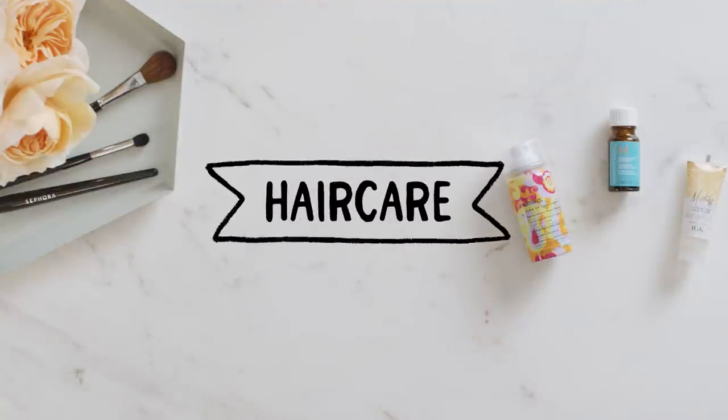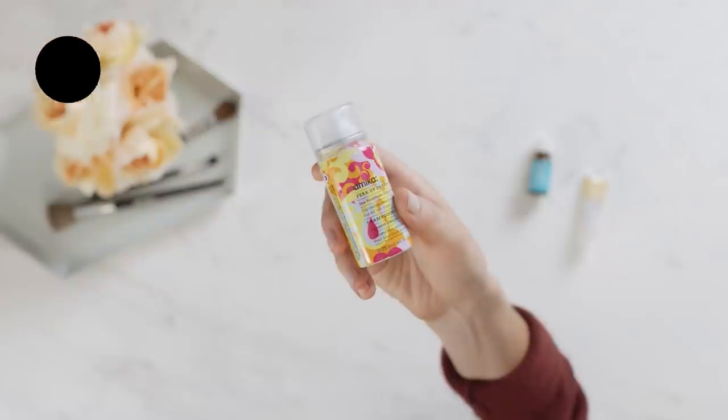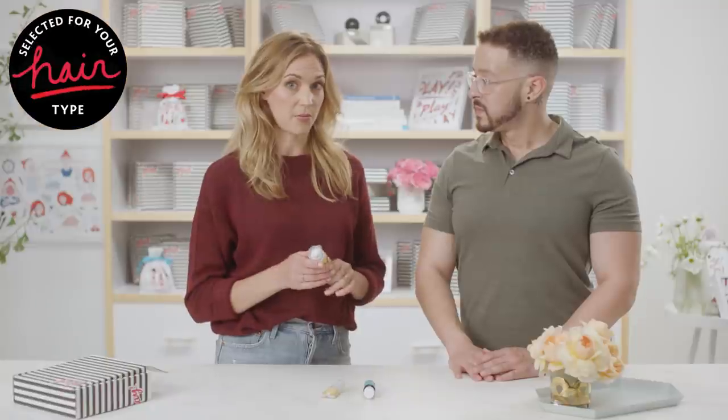We're sampling three different hair products this month, so you'll get one of these three. The first is the Amika Perk Up Dry Shampoo — a great go-to dry shampoo. I have this in my purse all the time. It refreshes, it revives, it does everything a dry shampoo is supposed to. Really solid product.